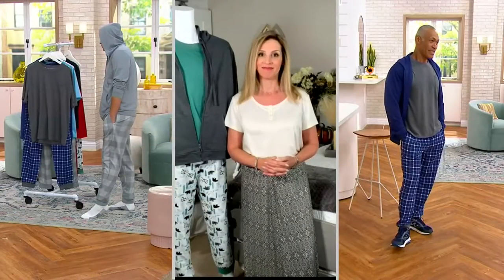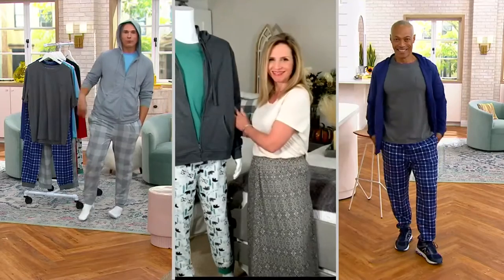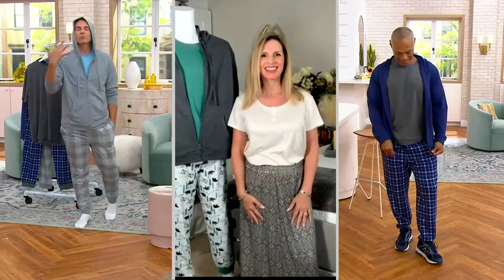Now, what's really nice is of course it's all machine wash, tumble dry. Let's talk sizing, because I know that this is brick-and-mortar sizing.